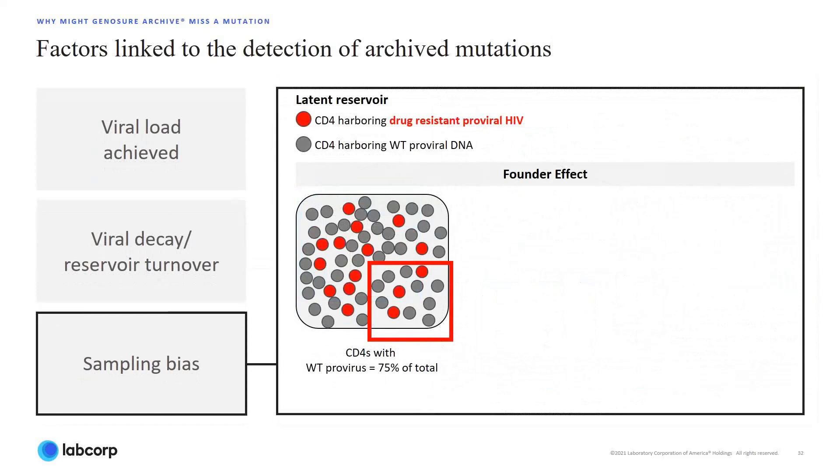Sampling bias due to founder effect likely plays a major role in detection of proviral DNA drug-resistant mutation. Founder effect describes errors in identifying minor variants in a population due to population sampling. In the latent reservoir shown, wild-type proviral DNA, shown in gray, makes up 75% of the total population, and drug-resistant proviral DNA, shown in red, 25%. A sample drawn from this population would appropriately represent the diversity within this latent reservoir.